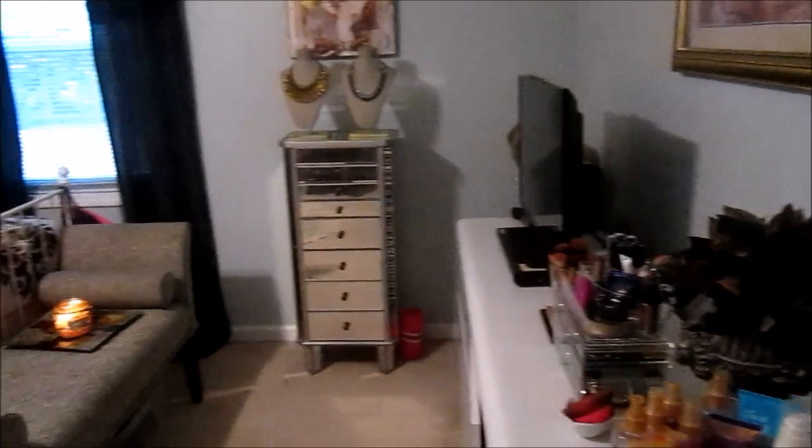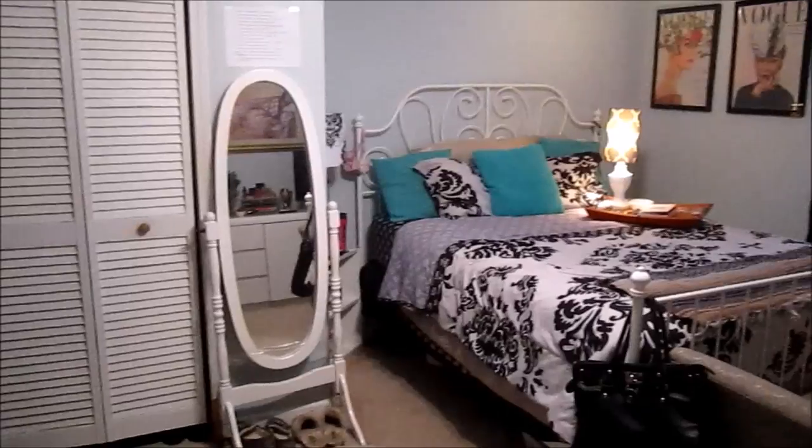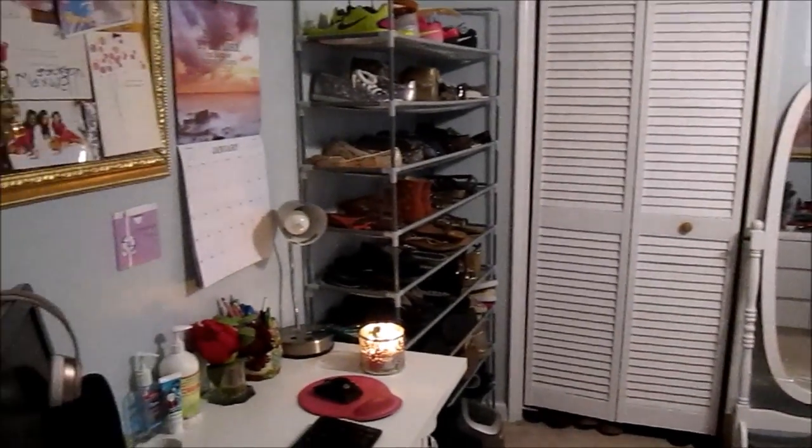So that was my room — I know it went by super fast, but I'm just going to give you guys one more overview. I hope you enjoyed this video. Give it a thumbs up if you did, and I will see you guys later. That's it for this video — I hope you guys enjoyed my thrifted room tour and got some inspiration. Please give this video a thumbs up, leave a comment down below, and do not forget to subscribe. Bye!